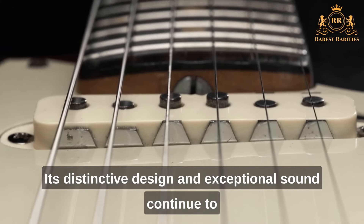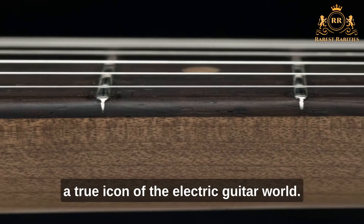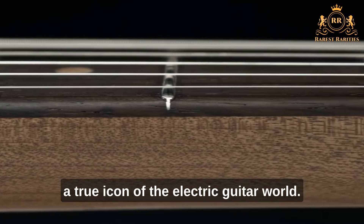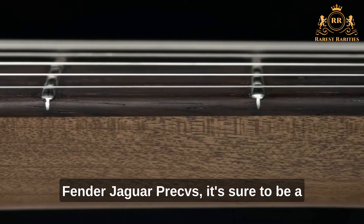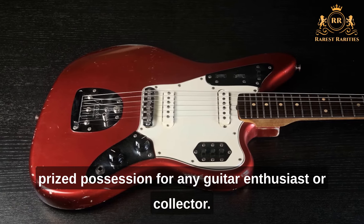Its distinctive design and exceptional sound continue to inspire new generations of guitarists, and it remains a true icon of the electric guitar world. If you're lucky enough to come across a Fender Jaguar Pre-CBS, it's sure to be a prized possession for any guitar enthusiast or collector.